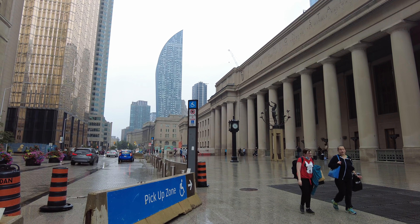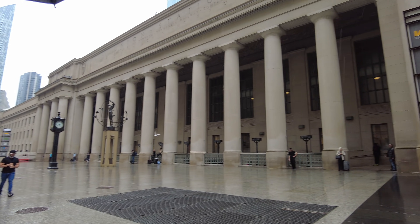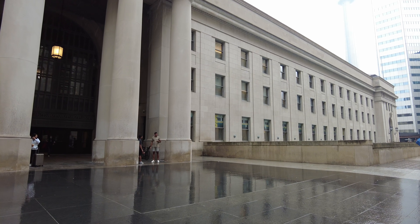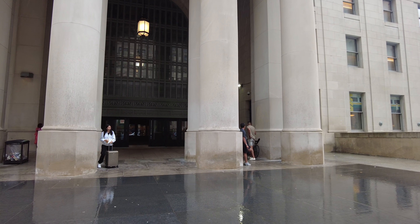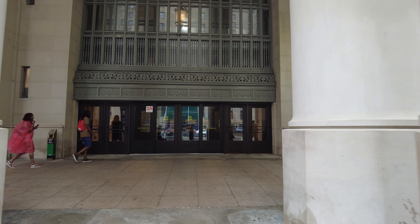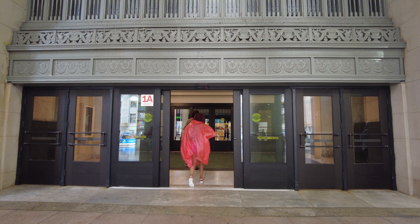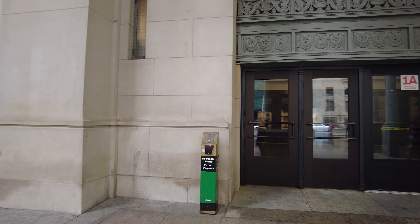For this one I'm going to head inside and just wander around a bit. About seven months ago I did a video through the new GO Bus terminal here at Union Station, and they have since added coach buses to that terminal. I'll head in here into the Great Hall.